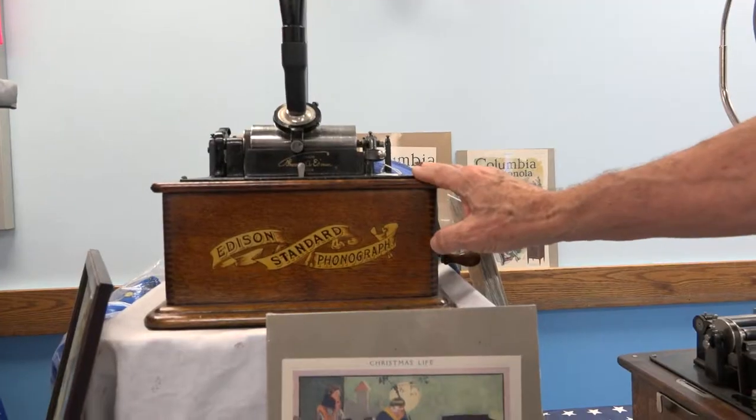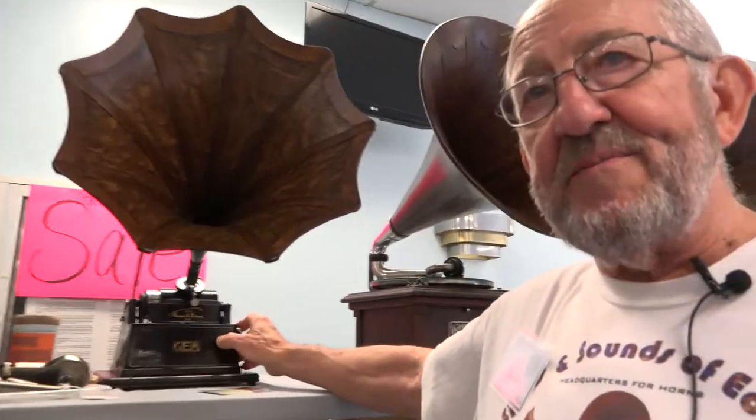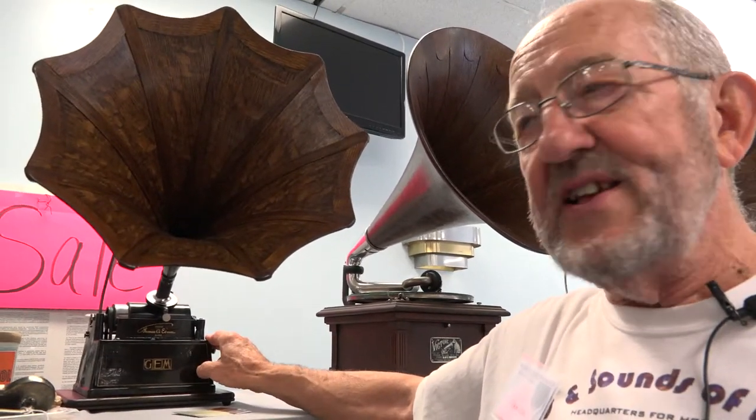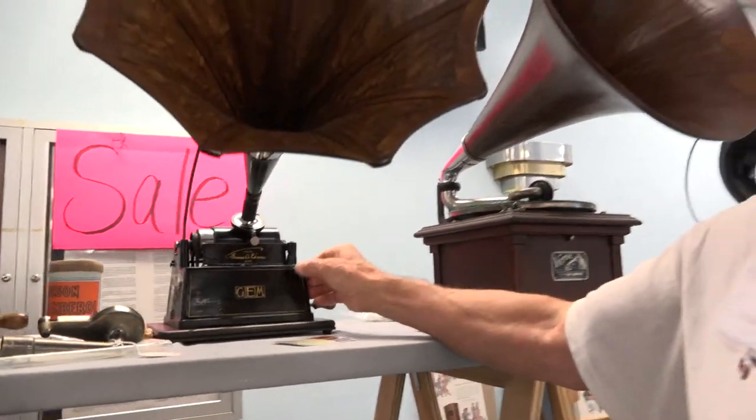This is an Edison Standard, a two-minute machine, and this machine is about 1905. This is an Edison Gem. The Gem was the smallest of the Edison machines made, and this particular one is about 1903.